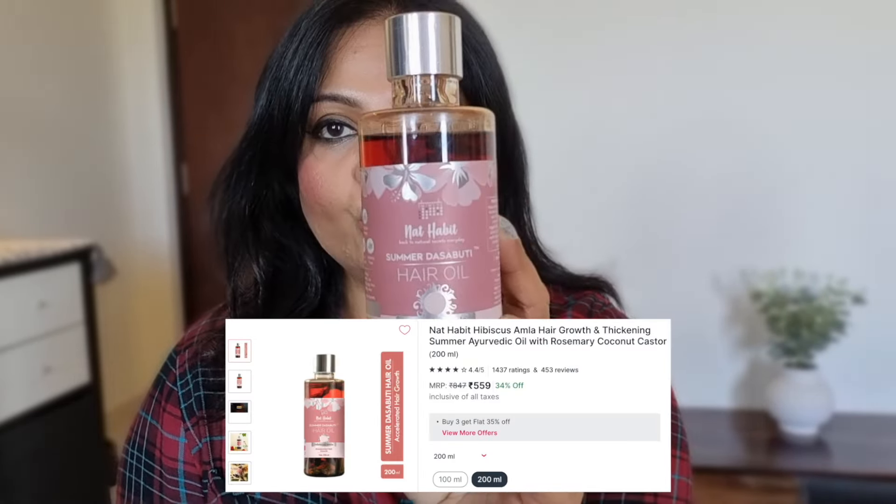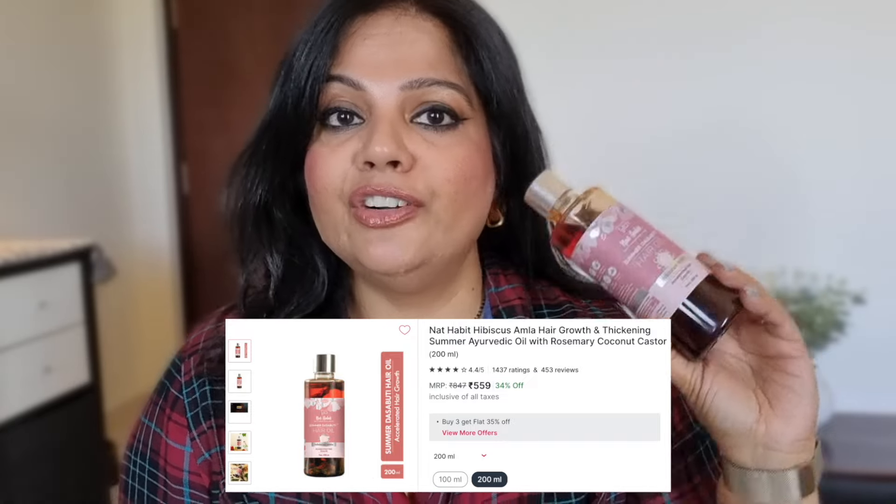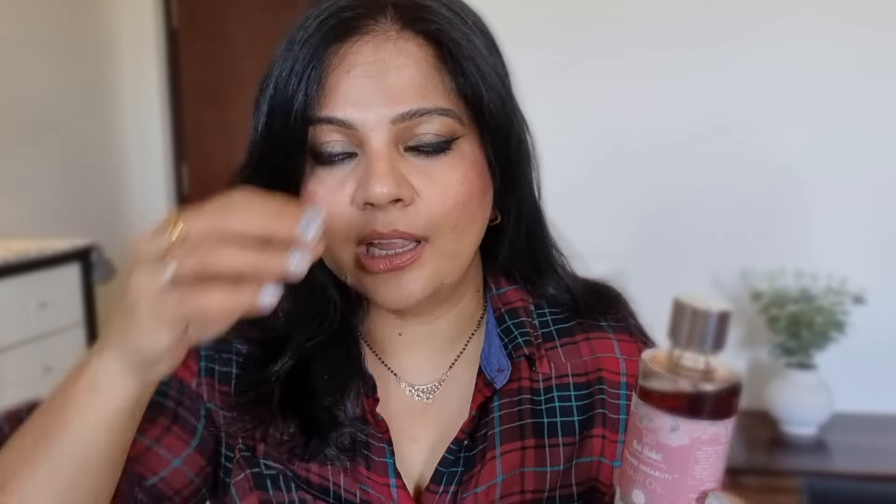From Nykaa, I've got Nat Habit Summer Dasa Bhuti Hair Royal Mang. This is my first time trying something from this brand — not PR, not sponsored. I decided to try it because I watch a lot of their promotions on Instagram and the way people promote it is quite interesting. This is a Hibiscus Amla oil for Accelerated Hair Growth. Your girl needs some hair on the head, so that's why I ordered this. I will definitely put up a review.